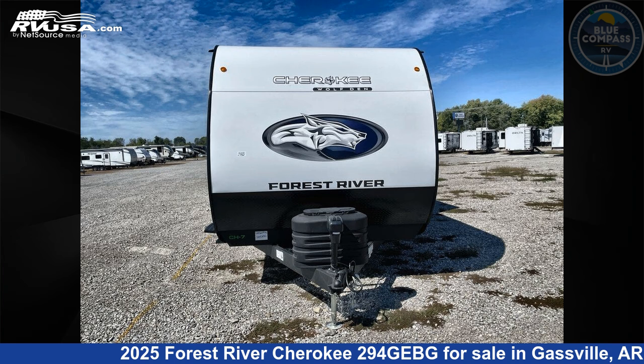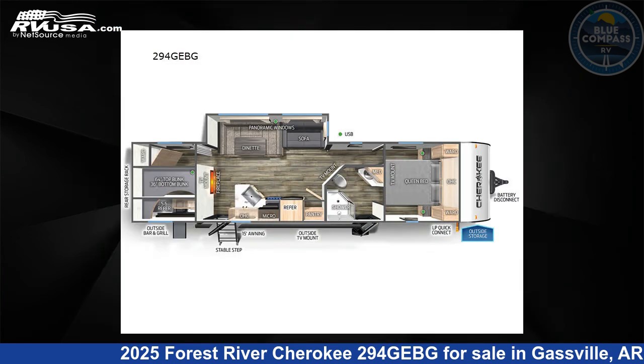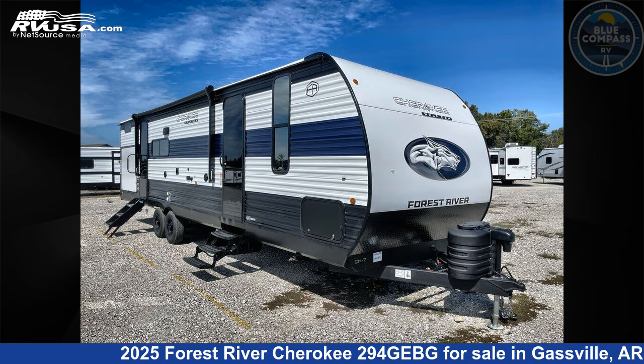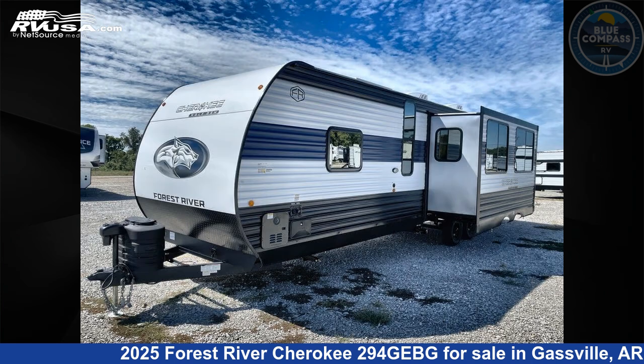This 2025 Forest River Cherokee 294GEBG is a travel trailer RV. It is located in Gassville, Arkansas 72635, and is offered for sale by Blue Compass RV Gassville.